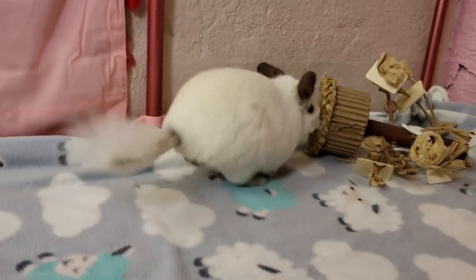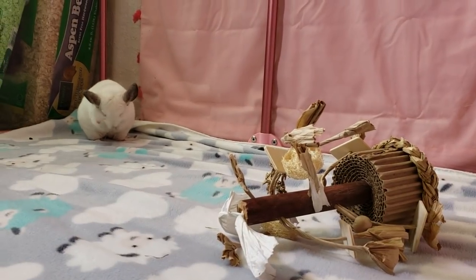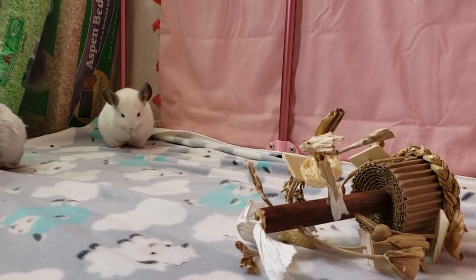Hay chews and toys are also another great option. Just remember, you want to try to stick with organic material. Things you want to avoid are plastic toys and metal toys. Remember, metal hay balls are not safe. So hopefully this helps you when picking out toys.